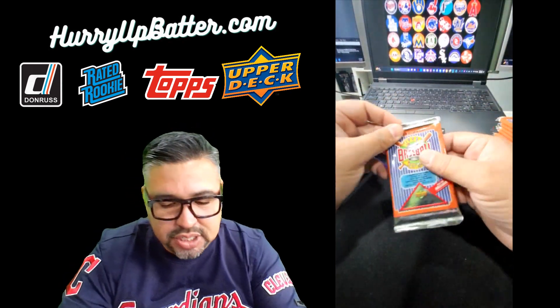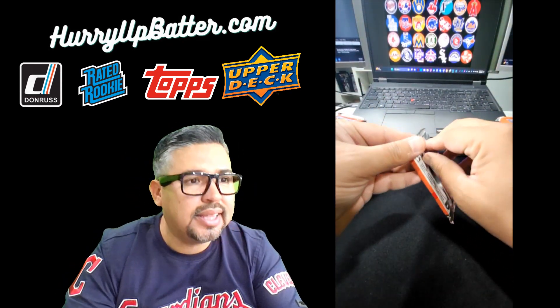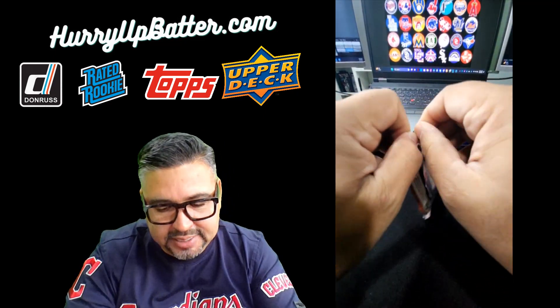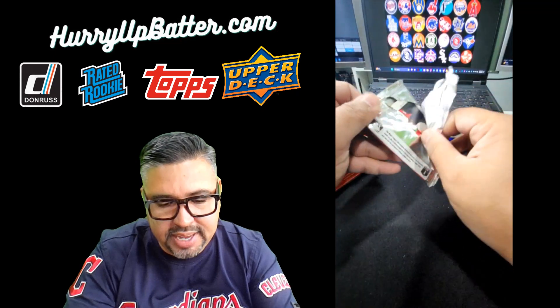Alright, welcome back. Let's go ahead and open up some of these Upper Deck packs. Love the foil packs — especially love how I can't even open them.